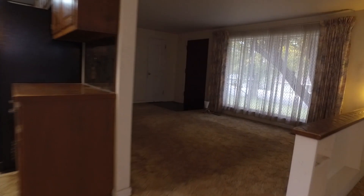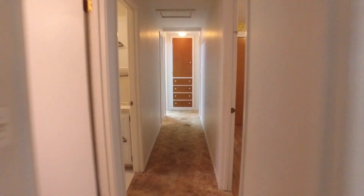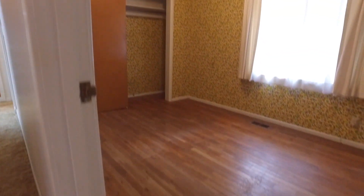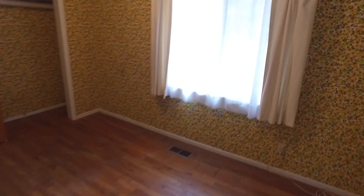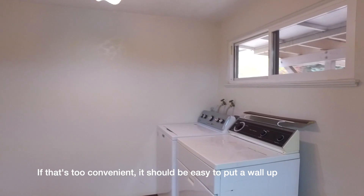Completing our tour, we do have single level living in here. We have three bedrooms — this first one has exposed hardwood floors and we suspect there are more hardwood floors throughout the home. Here's bedroom number two, and bedroom number three with the laundry room right off of it for great convenience.